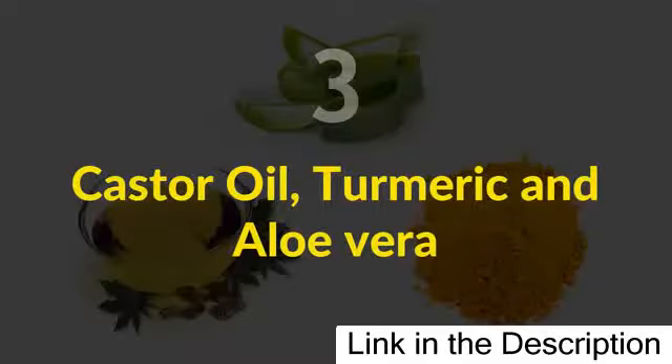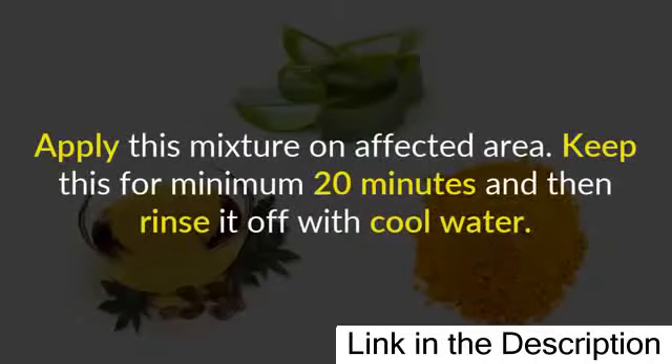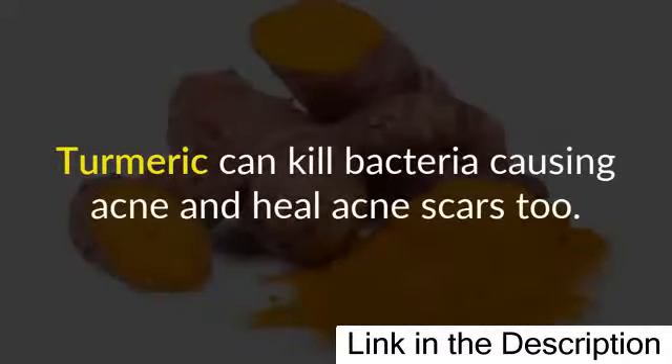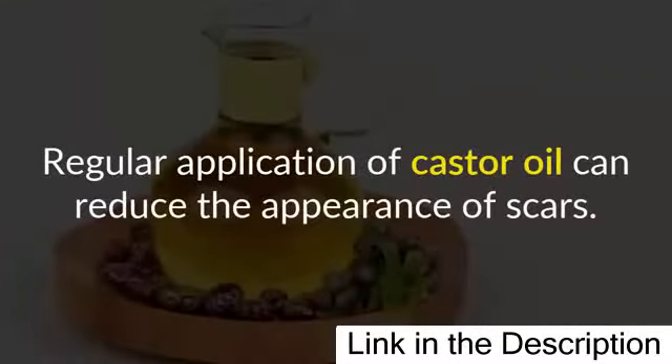Method three: castor oil, turmeric, and aloe vera. Mix one teaspoon of castor oil with one teaspoon of aloe vera gel and half a teaspoon of turmeric. Apply this mixture on the affected area. Keep it on for a minimum of 20 minutes and then rinse it off with cool water. Turmeric can kill bacteria causing acne and heal acne scars too. The antibacterial and antifungal properties of aloe vera are effective in treating acne, and regular application of castor oil can reduce the appearance of scars.